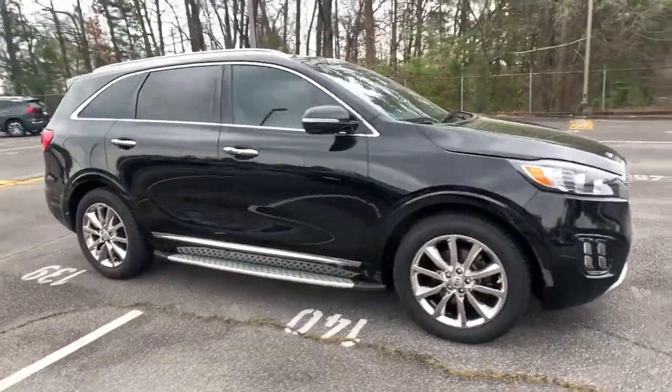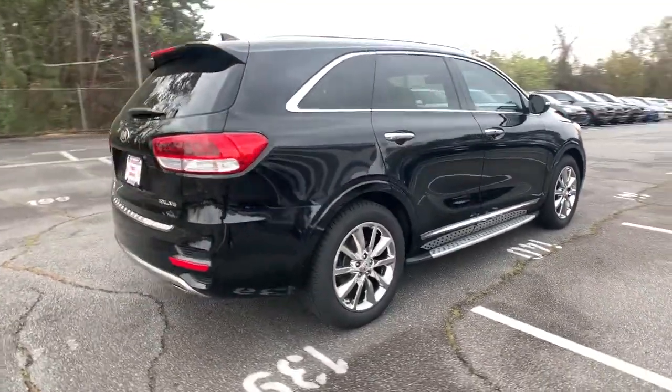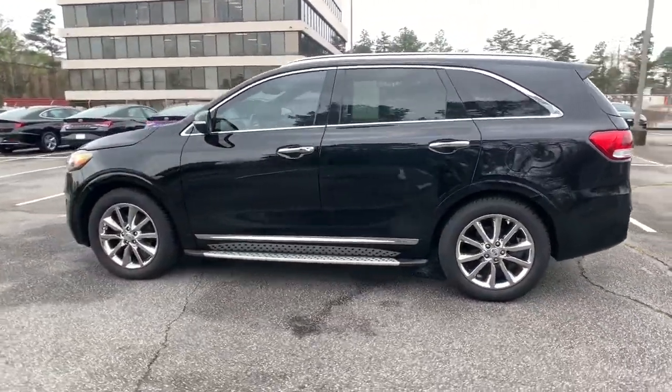Check out this 2016 Kia Sorento. This vehicle still has fewer than 90,000 miles on the clock, so it won't last long. This versatile Sorento has what your family needs to get the most out of every journey.